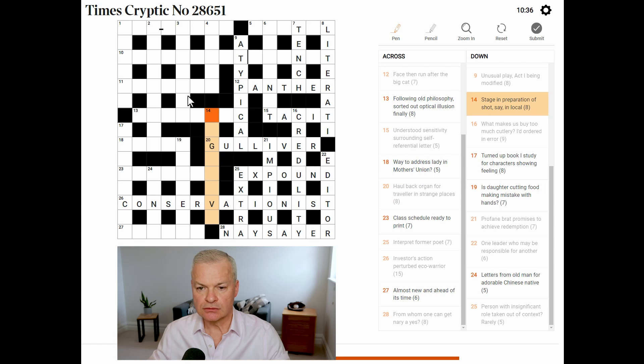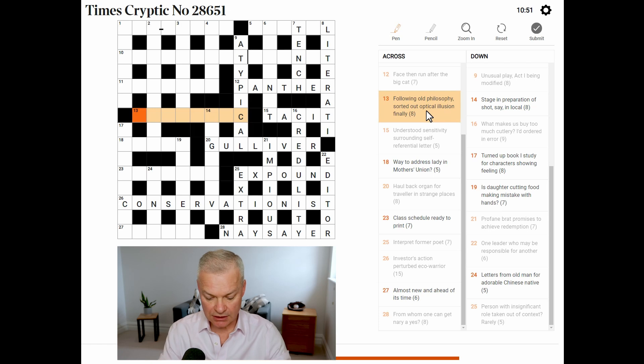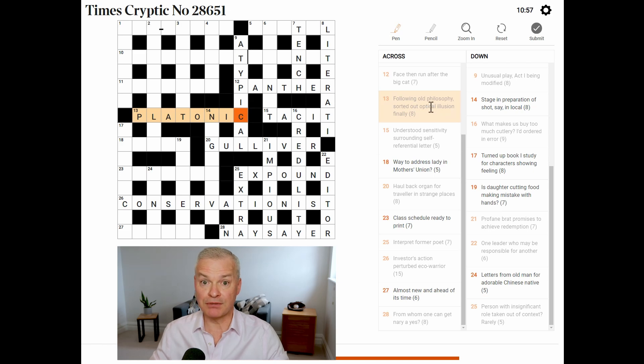Stage — don't know. Following old philosophy — sorted out optical illusion finally. Sorted out looks like an anagram indicator for 'optical', and the final letter of 'illusion'. That gives you Platonic, which means following Platonism, which is an old philosophy.